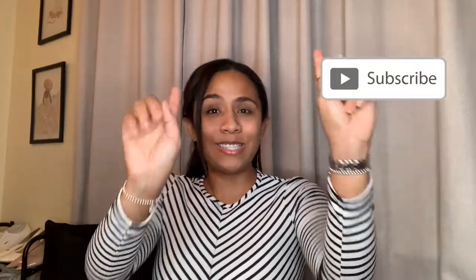That's it for what's in my bag! If you enjoyed this video, don't forget to give it a big thumbs up and subscribe. I would really love it if you joined this family — until next time!